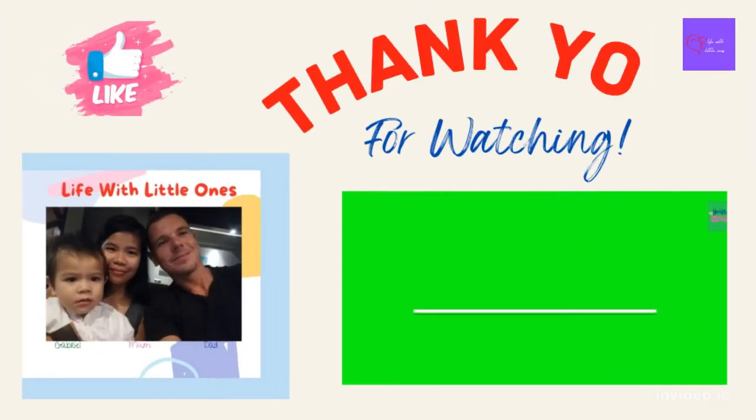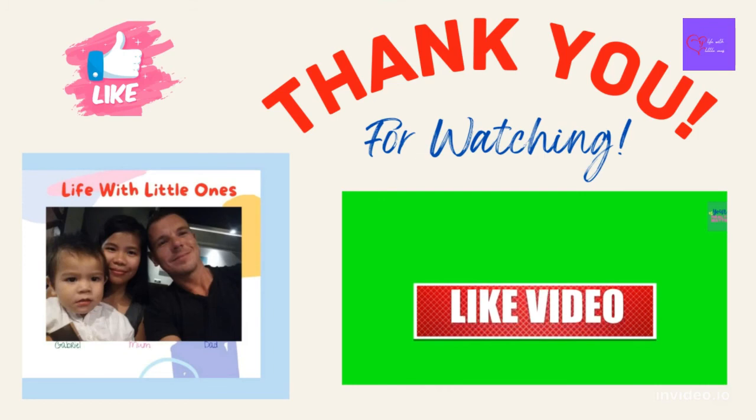Thank you for watching our video today. Please don't forget to subscribe to our channel and take care.